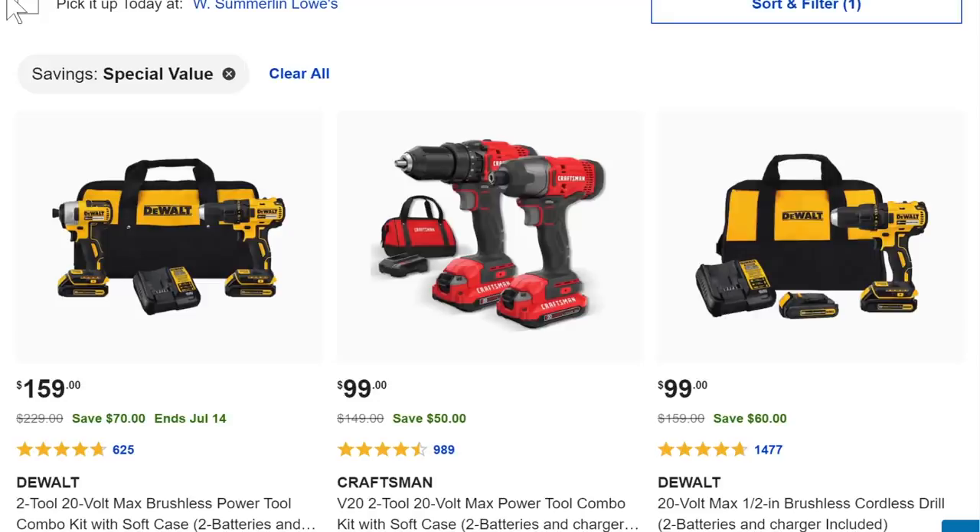Here we got power tools — a bunch of DeWalt and one Craftsman pair. The Craftsman combo is $100: you get the drill driver, impact driver, two batteries, a charger, and the bag. This is the basic brushed set — it won't blow your hair back, but it's decent. I thought the drill driver was kind of underpowered, but at $100 rather than $150 I can see it — you're basically getting them for $50 a pop, that's not too bad.